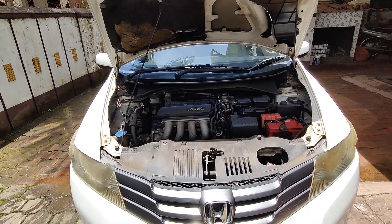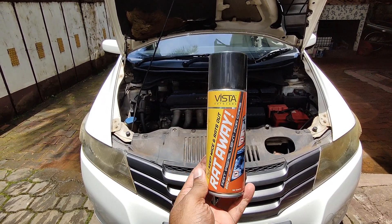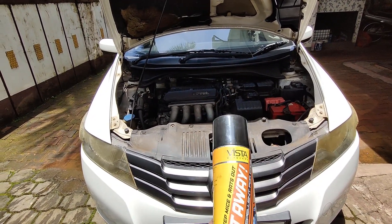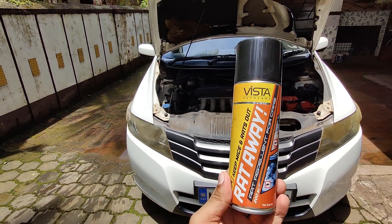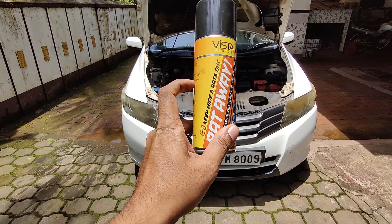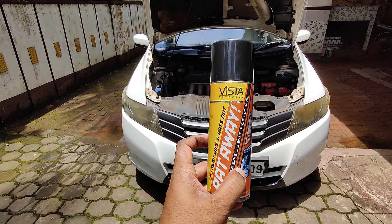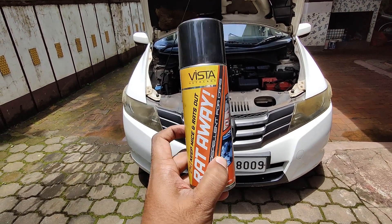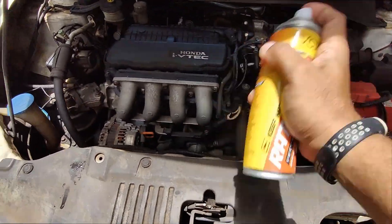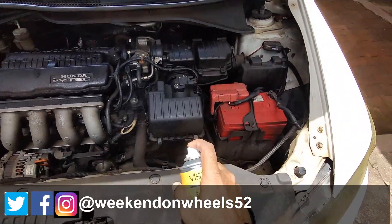One more warning before using this: please ensure you have a mask on when you use it. I've already sprayed a bit on my car previously, so I'm just giving you a small demo. When you use it, you'll have to spray across evenly and use at least half the quantity. This has a very strong minty odor, so please mask up. Shake it well before using, then spray evenly.